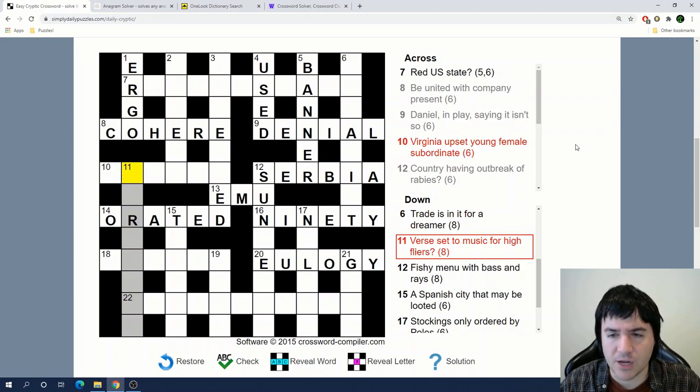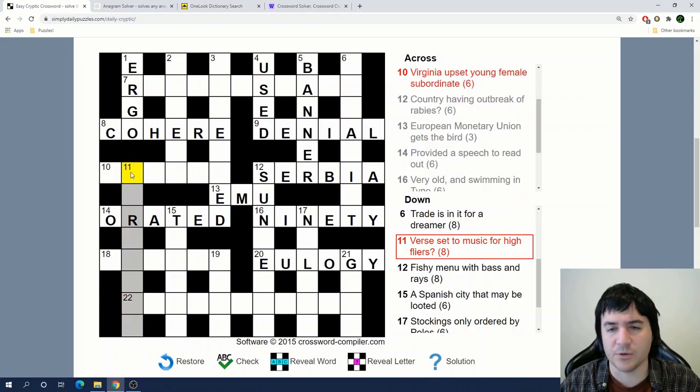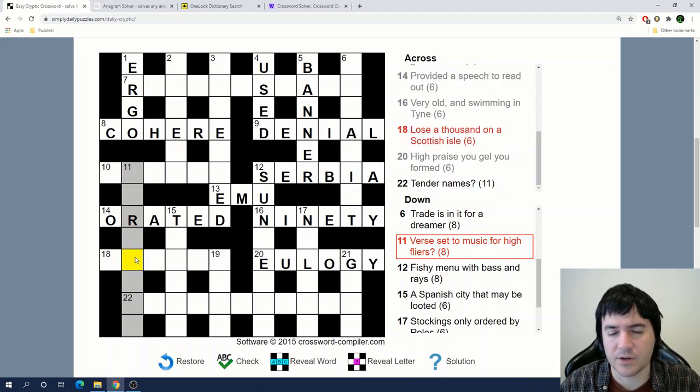'Verse set to music for high flyers.' Verse... high flyers. When I think of high flyers and I see the R in that position, the first thing that came to mind was airplanes. But since it's 'high flyers' plural, I don't think that's right. I'm thinking at least the first five letters are probably an anagram of 'verse' — that's probably what 'verse set' means — and then 'to music.' I'm not seeing it.